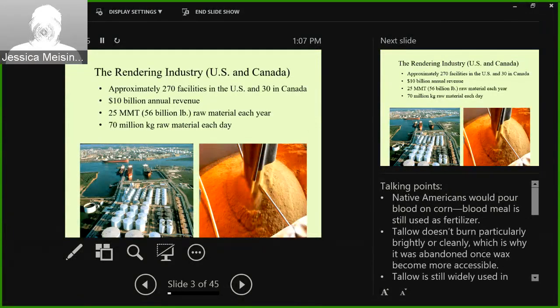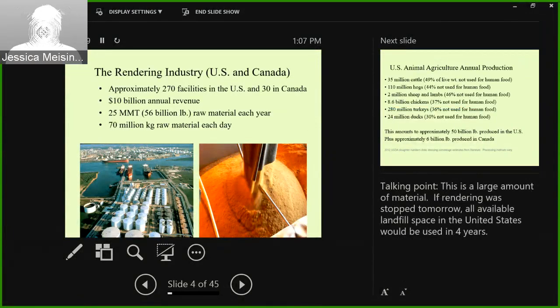The rendering industry in the U.S. — NRA represents the U.S. and Canada, or as I call it, the other NRA. There are approximately 270 facilities in the U.S. and about 30 in Canada. It's an industry with about a $10 billion annual revenue that takes in 56 billion pounds of raw material each and every year — that's 70 million kilograms of raw material every day. If there was no rendering and you sent all this to a landfill, all available landfill space in the United States would be used completely within four years.